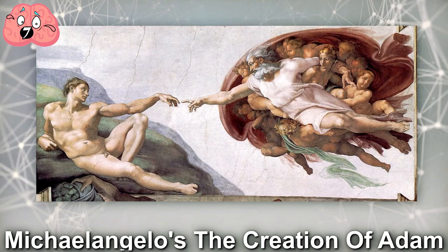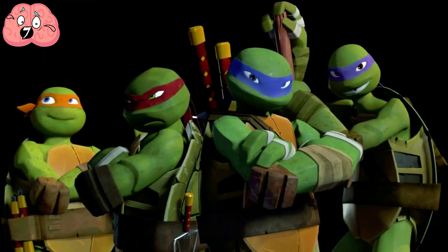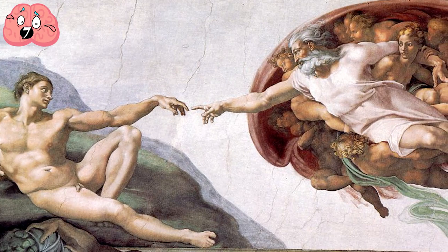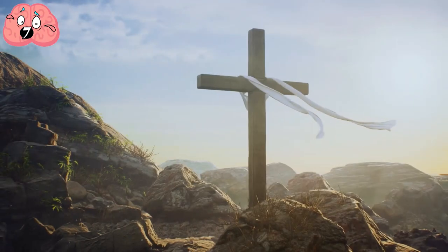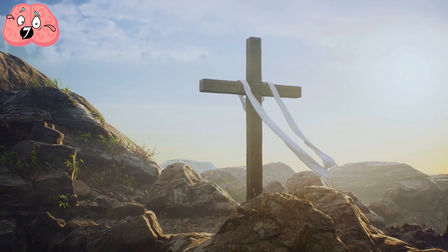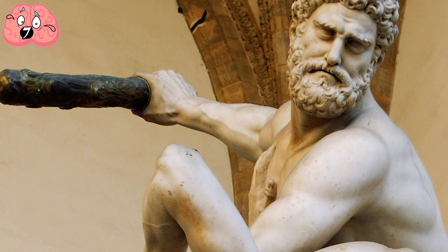Number 7: Michelangelo's The Creation of Adam. Michelangelo — not only a great ninja turtle, but also one of the greatest artists in the history of our species. Case in point, The Creation of Adam, housed in the beautiful Sistine Chapel. What some may simply interpret as a portrayal of God's relationship with man is actually one of the most radical interpretations of religion to have ever come out of the Renaissance.